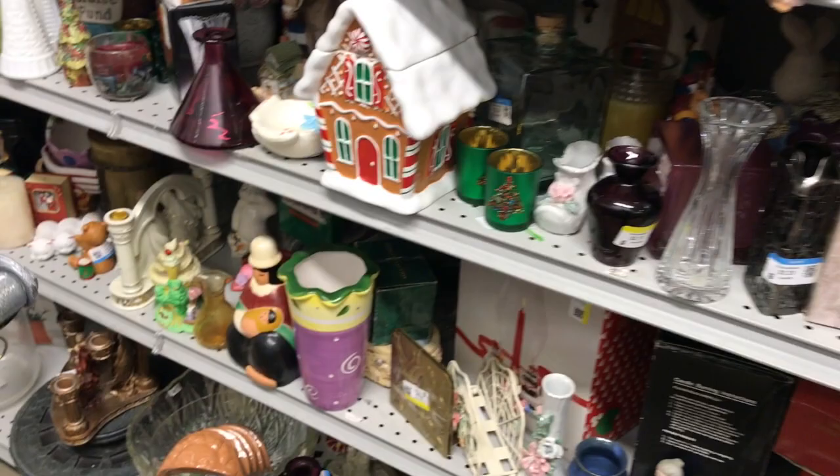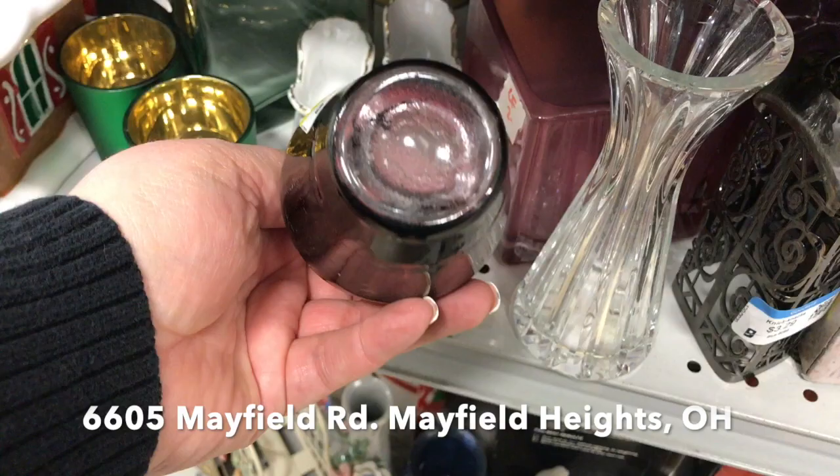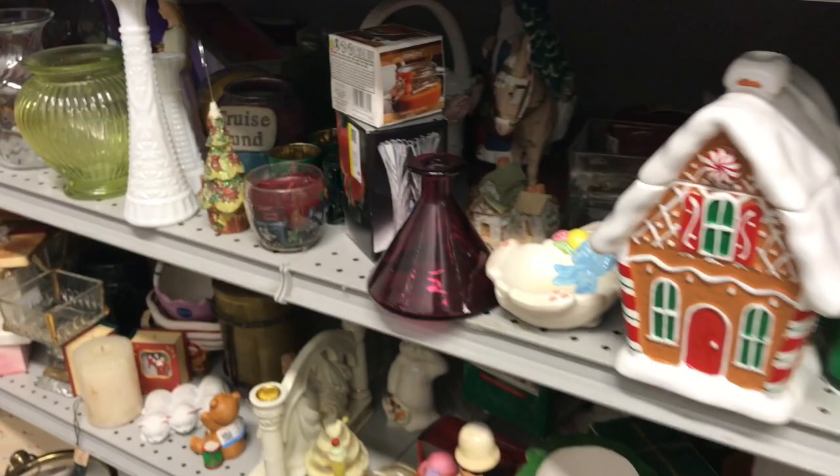Hey everybody, it's Amy from Yoso Boho. Welcome back to another Thursday night thrift. Tonight we are shopping in Mayfield Heights, Ohio at a Goodwill. This is one of my favorite Goodwills to stop at, especially when I'm anywhere kind of up northeast — I have to pass it so I take a highway break and check it out.